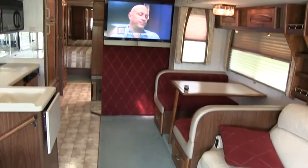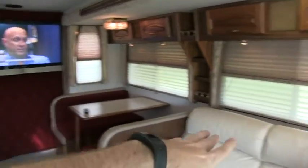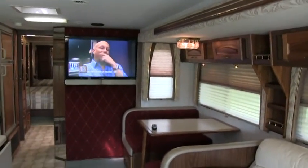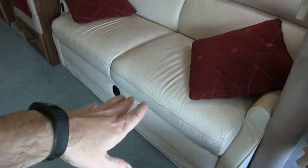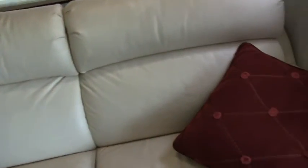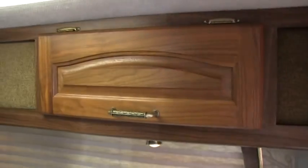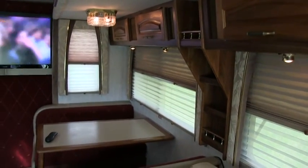It does have new carpet — fairly new, a couple years old. It does have TV upgrades. Originally the TV was up front, but the previous owners did a lot of upgrades on this coach. This is an ultra leather power sofa and it is a hide-a-bed sleeper sofa. The power button is right here. All the fabric and everything is in absolutely excellent condition on the inside. This is a non-smoker coach.